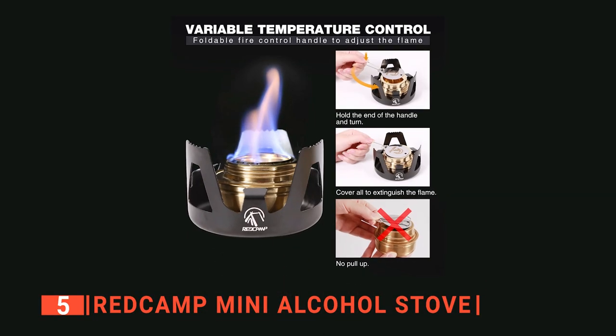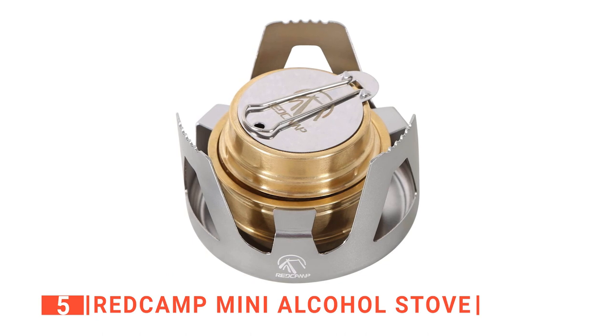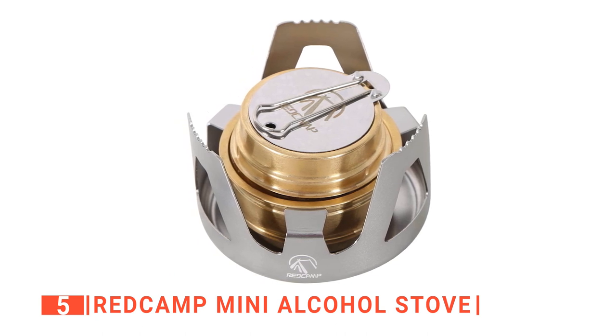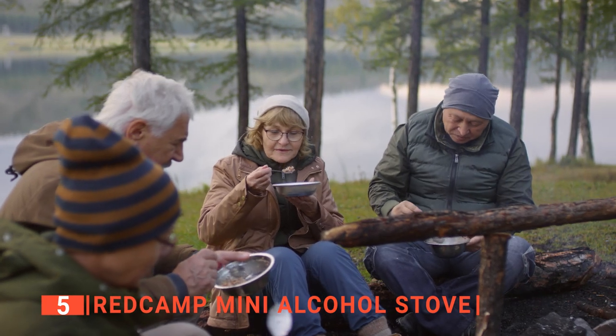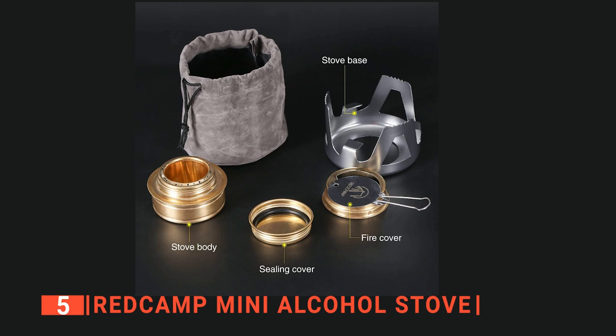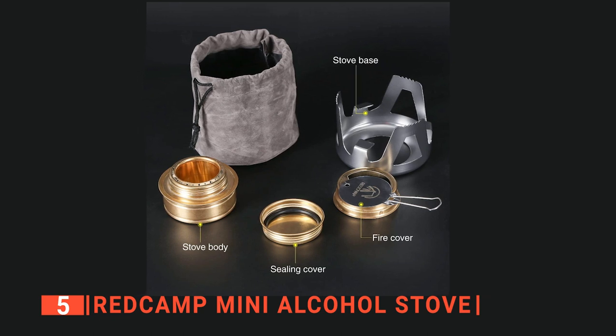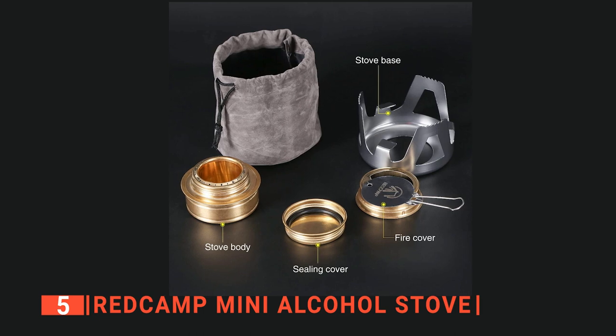Moreover, one thing that makes an alcohol burner stove like this so good is the variable burner control. With its foldable handle on the flame regulator, this unit allows you to effortlessly control and extinguish the flame. That makes preparing different kinds of meals with a range of cookware far easier. Additionally, there's also a rubber seal that prevents alcohol leaks and evaporation, so you can save as much fuel as possible while traveling.